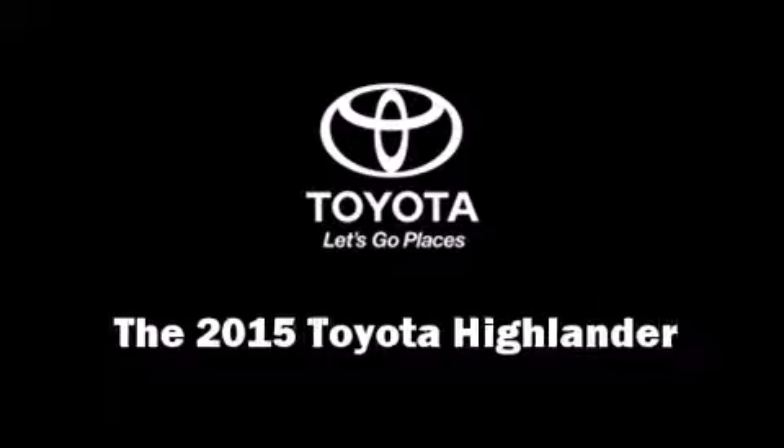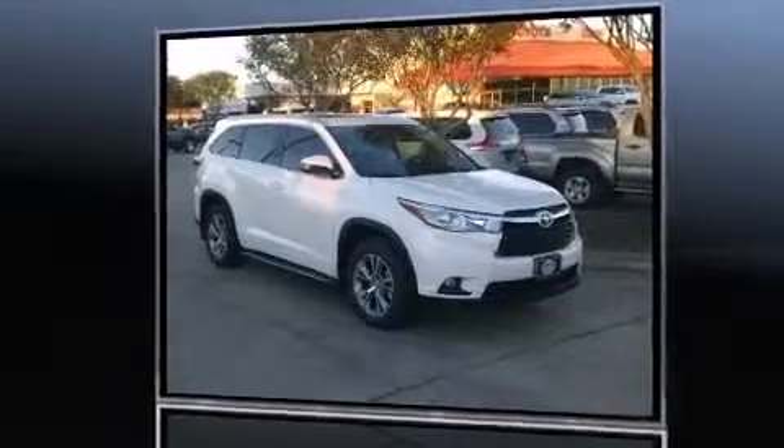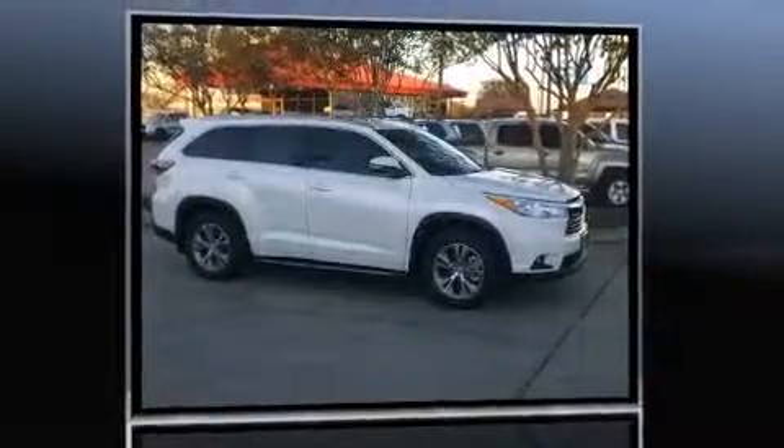The 2015 Toyota Highlander. It features an automatic transmission, front-wheel drive, and a 3.5-liter six-cylinder engine.